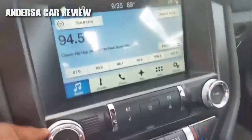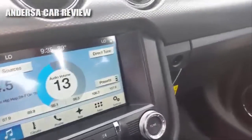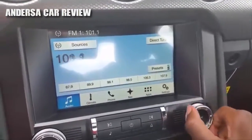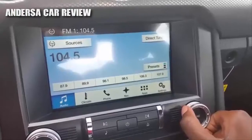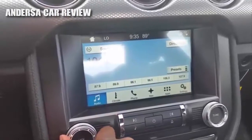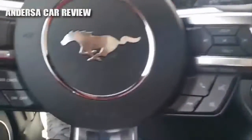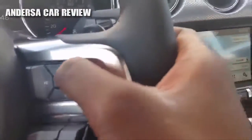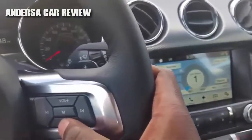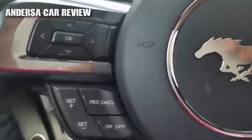Let me show you the radio real quick — you've got the different stations right there, voice recognition, volume controls, different station presets, voice recognition, and Bluetooth telephone.